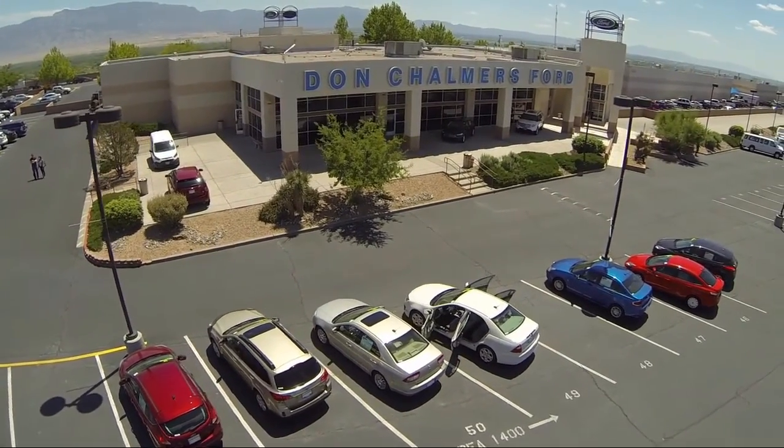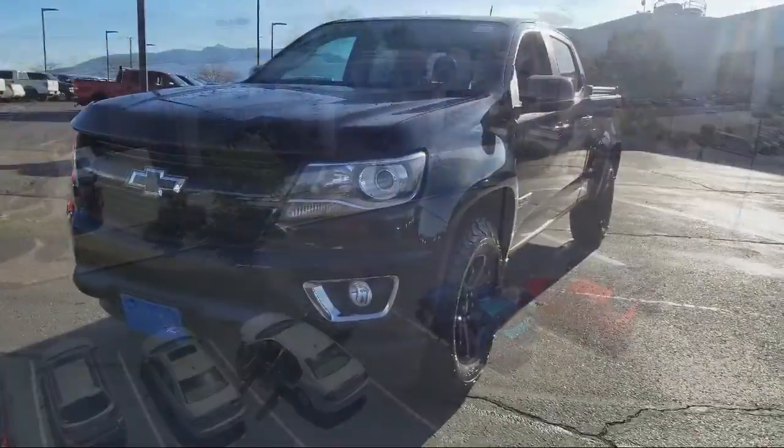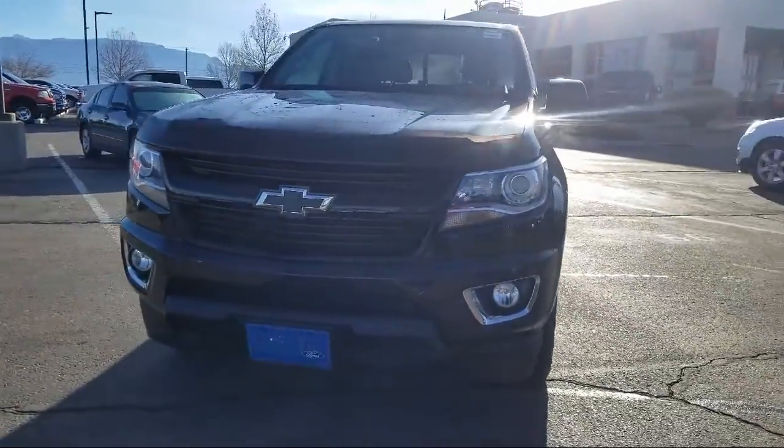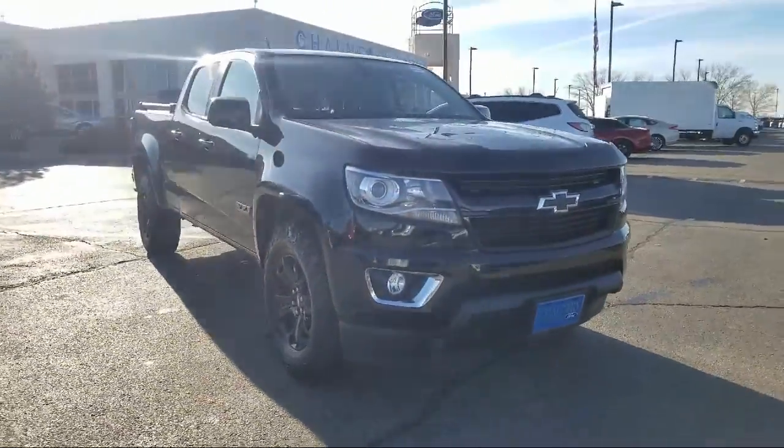Welcome to Don Chalmers Ford, and here's a look at another one of our vehicles from our great selection. It comes equipped with steering wheel controls, tire pressure monitoring system, and Bose premium audio system.